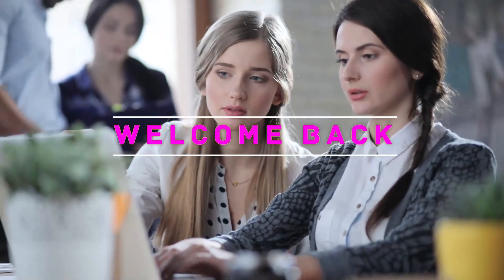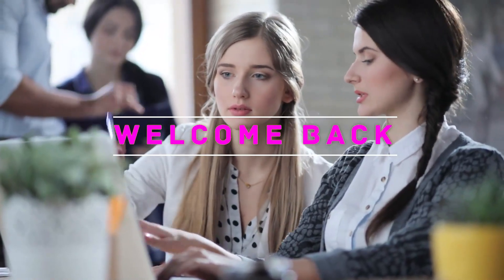Hey, welcome back to my channel. In this video, I'm gonna talk about the top 5.